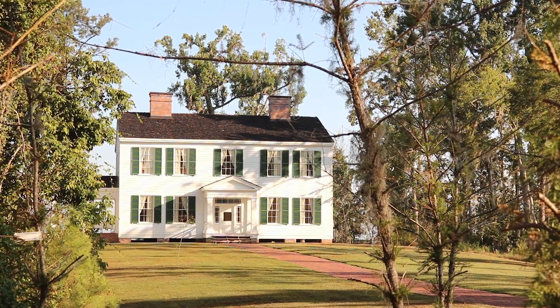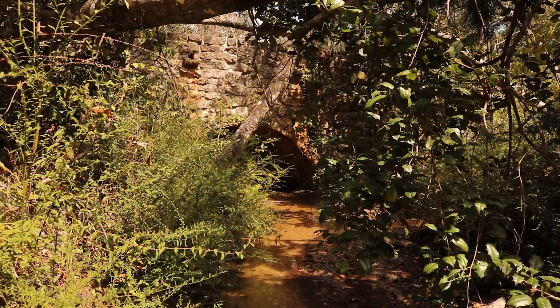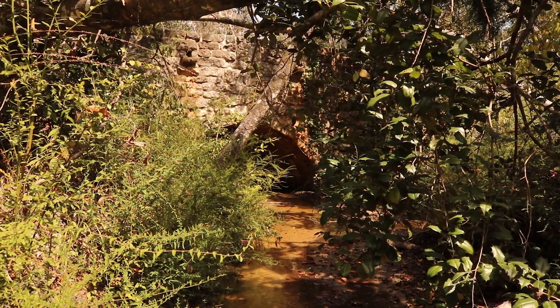A lot of people come to Torrey State Park and they think of the Gregory House, or they think of the trails or the campground, but we're much, much more than that.